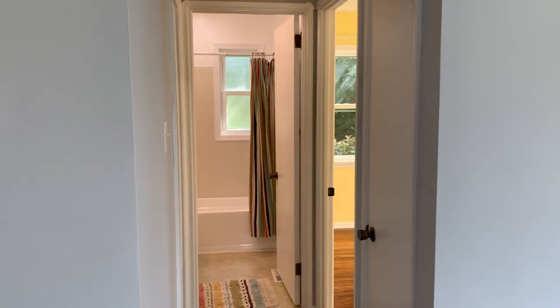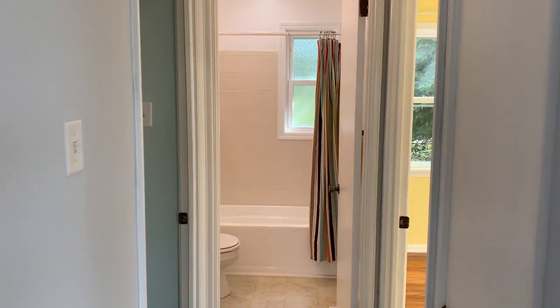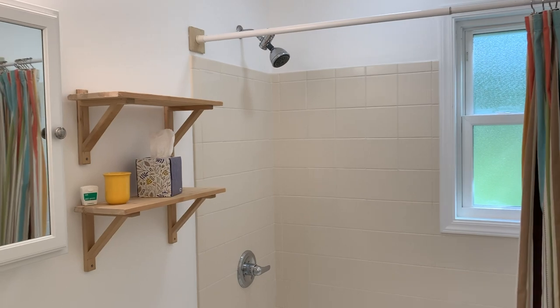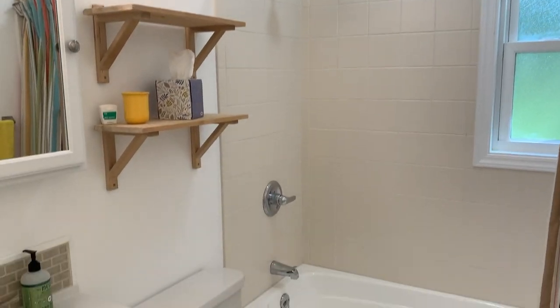Many buyers love to have ground floor bedrooms, and this has two. Two of the three bedrooms are on the ground floor, along with a full bath which has also been completely remodeled.